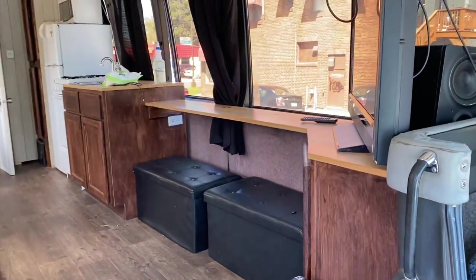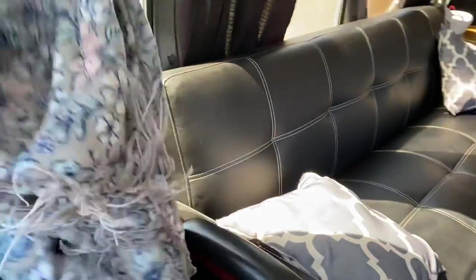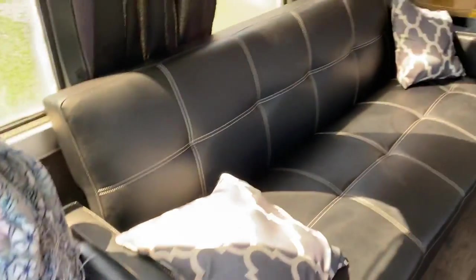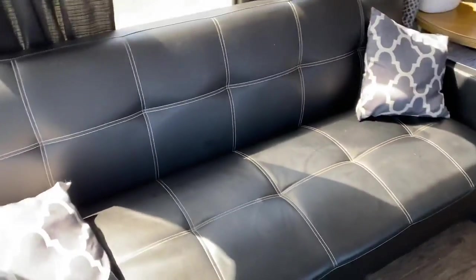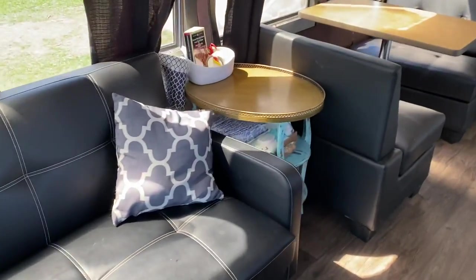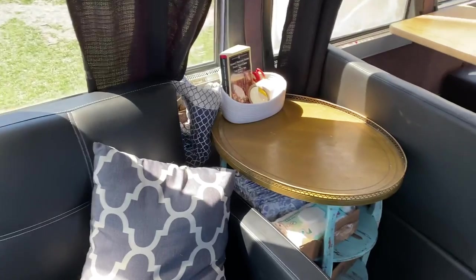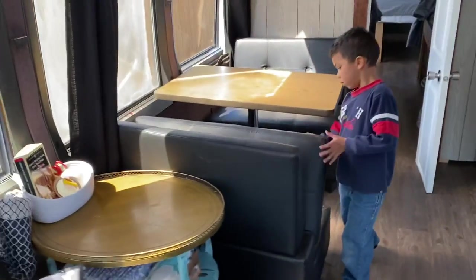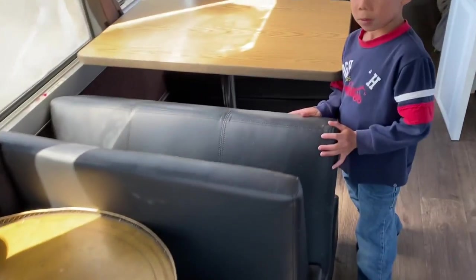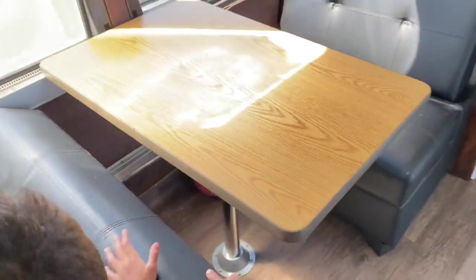Here is our kitchen and our living room. This is my seat where I get to sit and snuggle and read. This couch pulls down into a full-size bed. This is my table that I'm actually going to take out and spray paint white — that's why I bought spray paint, Mr. Babe doesn't know yet. Here is our dining room, and these seats have storage.